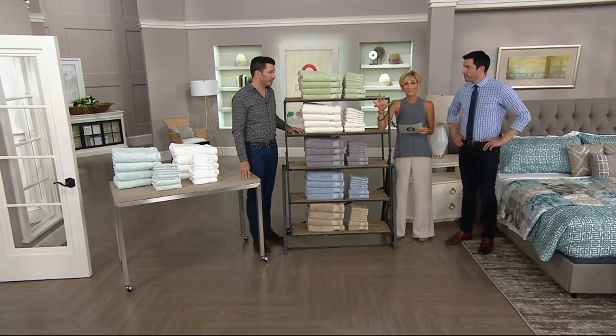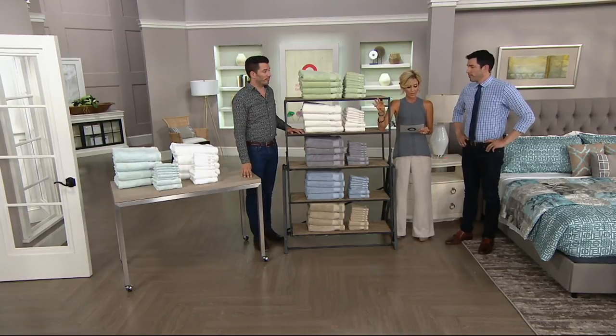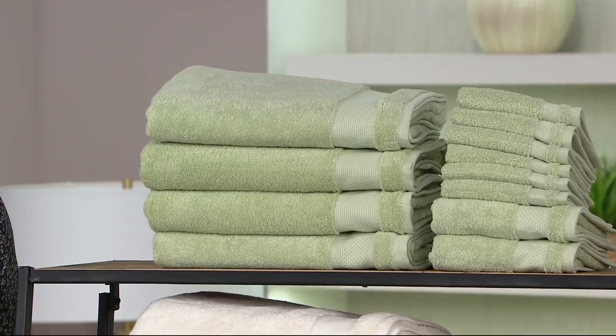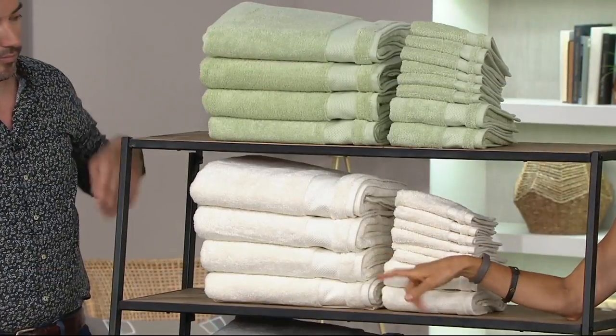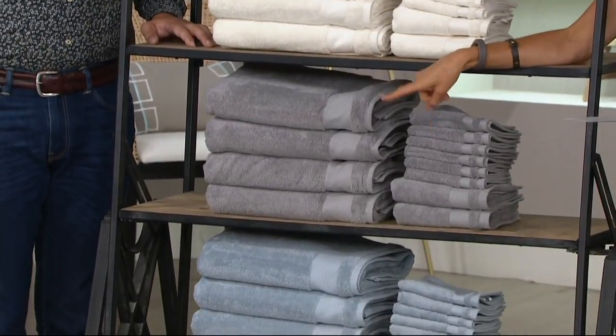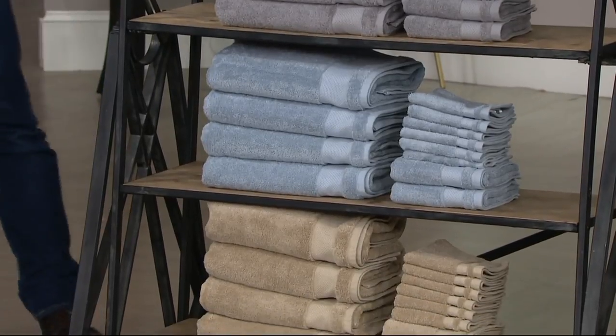This is 12 pieces — a lot of towels, which is fantastic. You get four of the bath towels, two of the hand towels, and six of the washcloths. That is spring green up there. Down here is ivory. That right there is gray. Below that is blue. Then there's taupe. And then over there by Jonathan is the white and the sea glass.